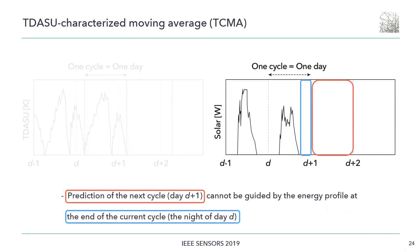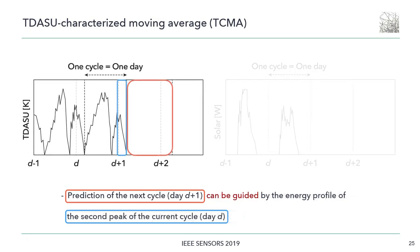For solar energy, there is one peak during the daytime and the energy values remain at zero at all other times. So the prediction of the next cycle, D+1, cannot be guided by the energy profile at the end of the current cycle, i.e., the night of day D. For the temperature difference, there are two peaks caused by the change in the direction of the temperature gradient between air and soil. So the energy profile of the second peak of the current cycle can be used as a clue to predict the next cycle, D+1.